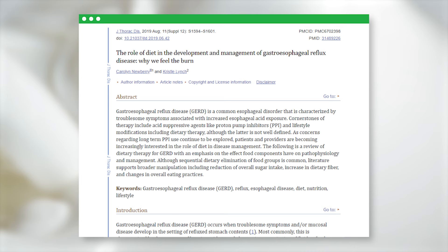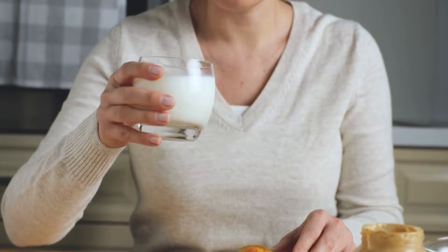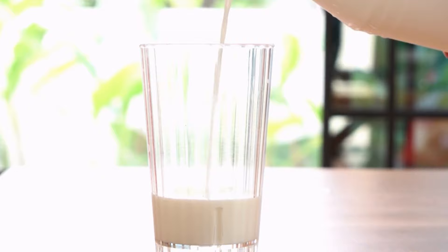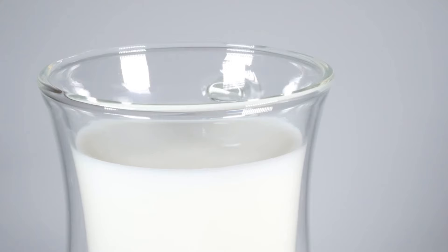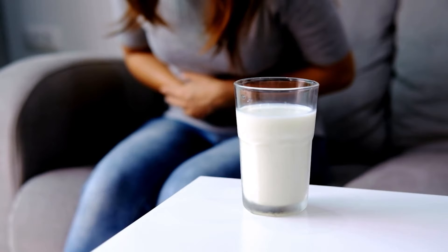According to a 2019 research review, fats could also slow down gastric motility — the movement of food through your digestive tract — meaning high-fat foods like whole milk may hang around in your stomach for longer. If you're keen on including cow's milk in your diet, go for low-fat or skim options instead. These give you that comforting milky taste without the extra fat that could exacerbate your reflux symptoms.